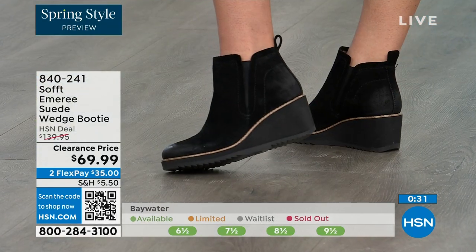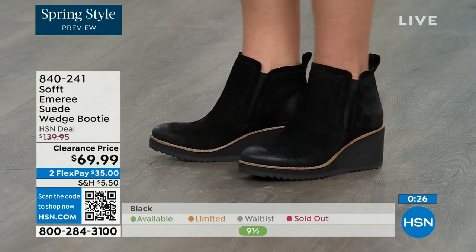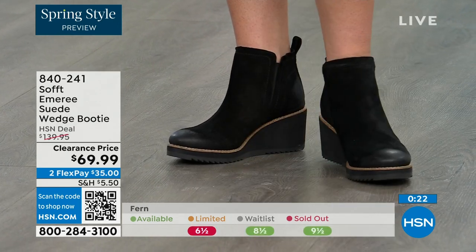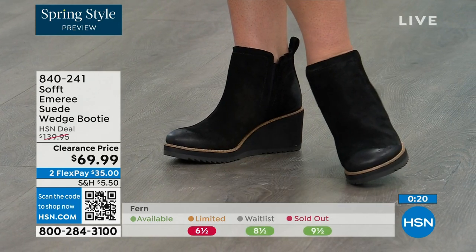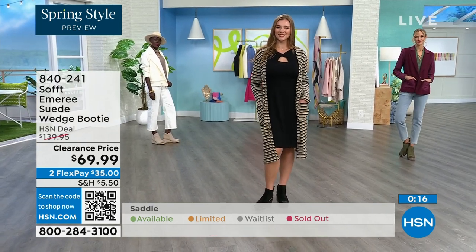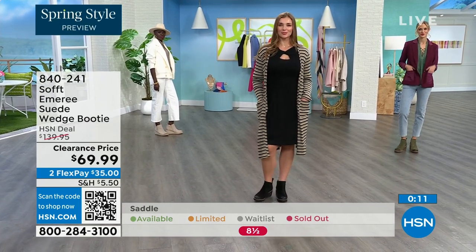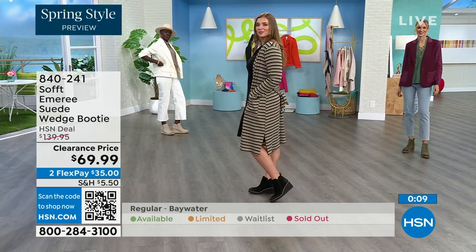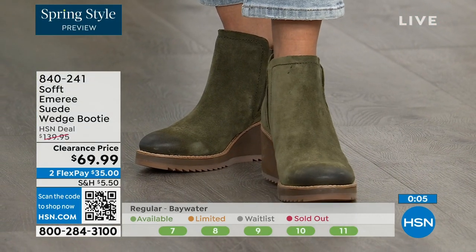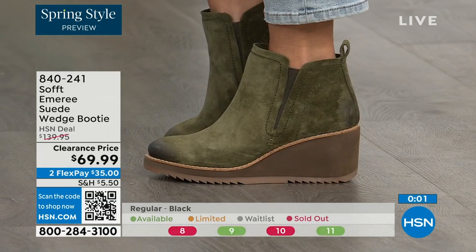We always bring in the most in black, but I want to make sure you get yours at 50% off. The saddle is last call — that's the brown one. Fern is also going fast, we're giving you last call on fern. The Baywater is the lightest option. If you're at all thinking you might want to go for it, just get them. 840-241 is the item number on those.